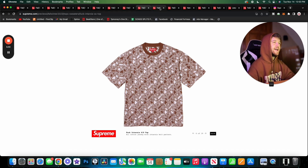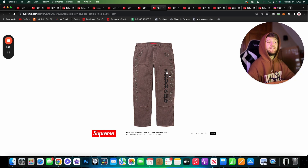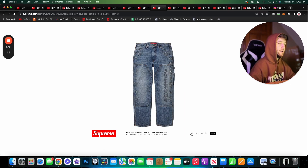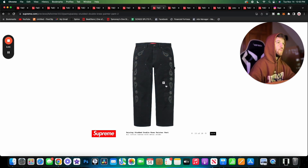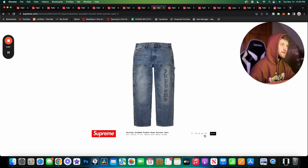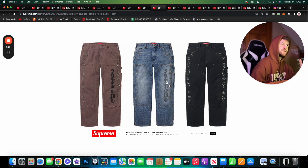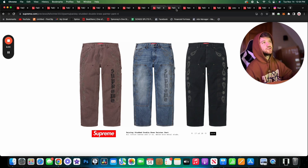Here we have the Paisley Studded Double Knee Painter Pants. I could have done without the text — that would have made me like these more — but I still like them overall. The black ones work better because you can't see the text as well. I also really like the denim; I like the wash on that denim and the metal appliqué. These are cool — I still like the jacket a lot more, but I would wear these for sure.